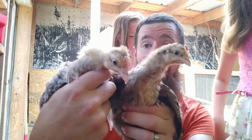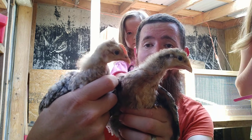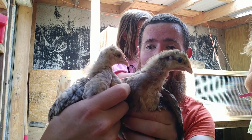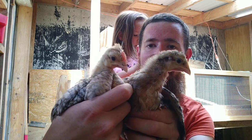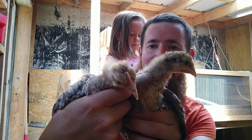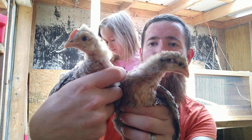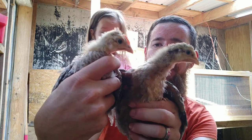If you like crested birds, make sure you hit that subscribe button because we are about to get what we're calling the Top Hat Special. We've got four crested breeds on the way and they will be here very soon. Hit that bell to get notifications so you know when we start posting those videos very, very soon. We'll see you soon!